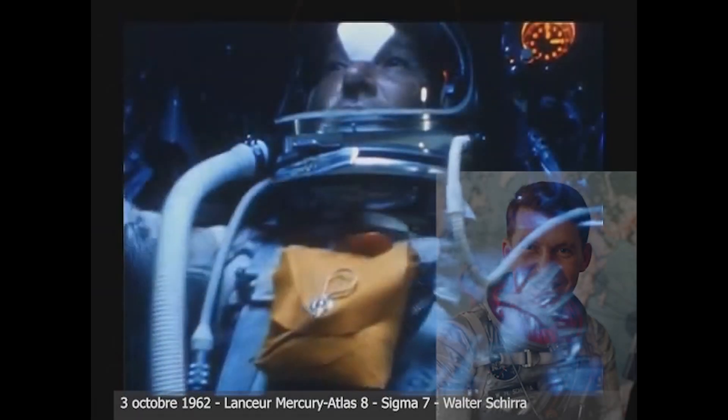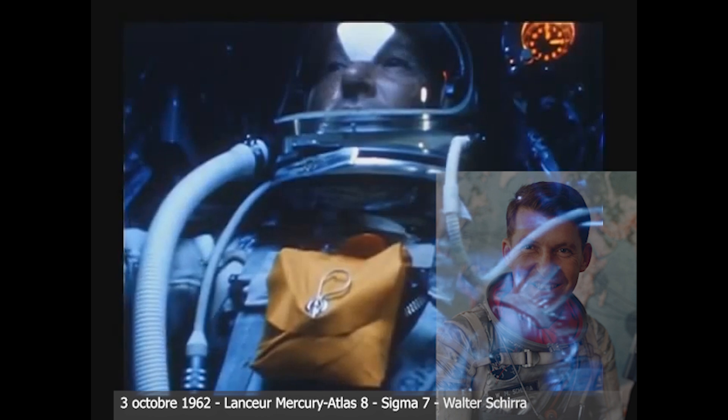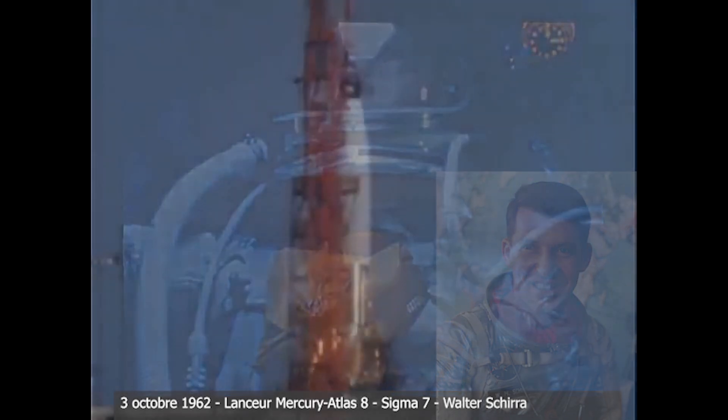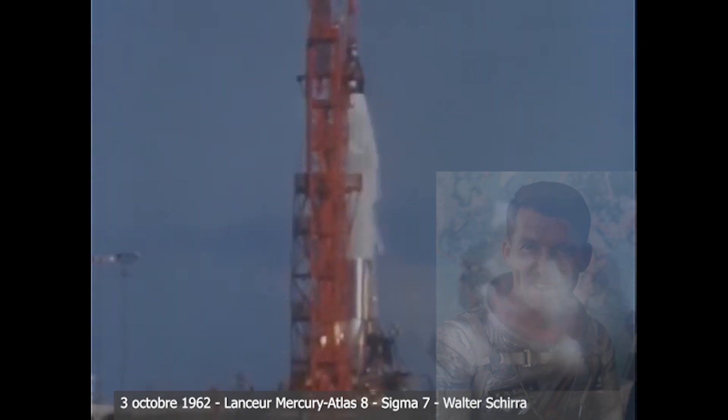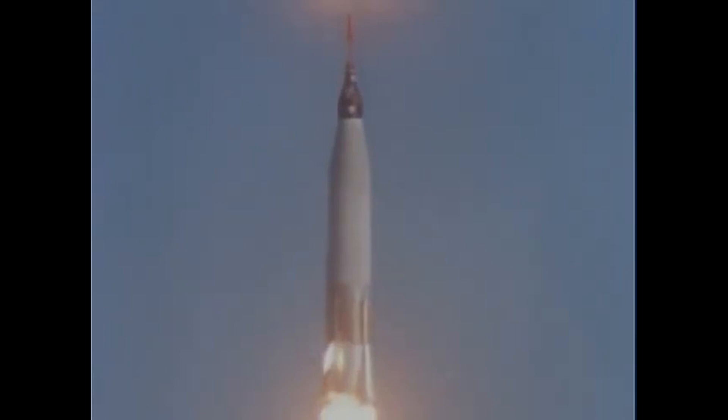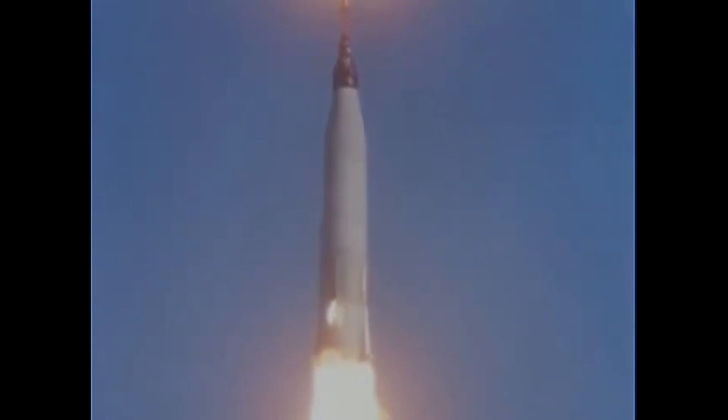Mark, one minute. Cabin pressure is on schedule. Fuel and oxygen are go, go, go.